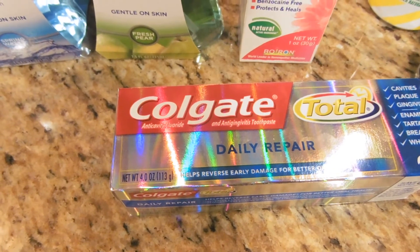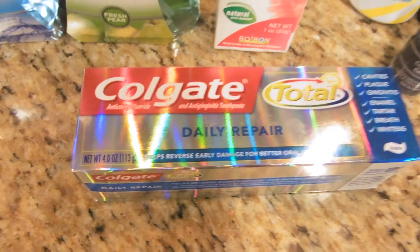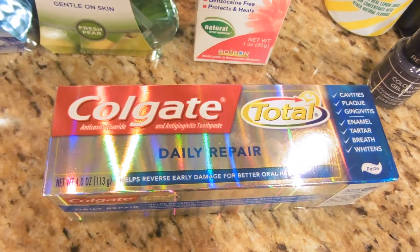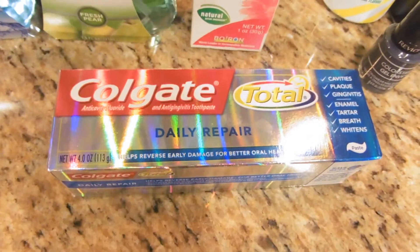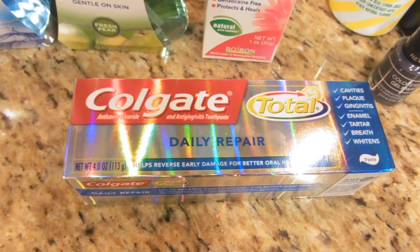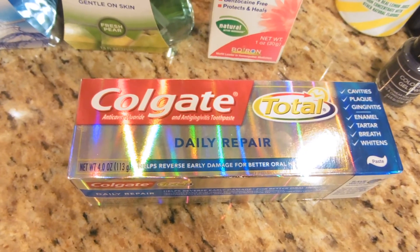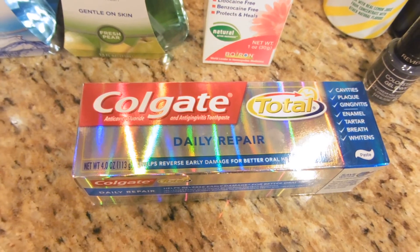They advertise the free Colgate like usual — it's priced at $3, you use a $1 coupon from SS 8/27, bringing it to $2, and they give a $2 CRT from the red machine to everyone, making it a freebie. But that CRT reduced itself down to $1.46 — no idea why — so they really owe me 54 cents. I'll be calling customer service in 48 hours because they shouldn't be reducing those CRTs.